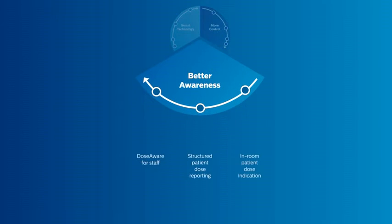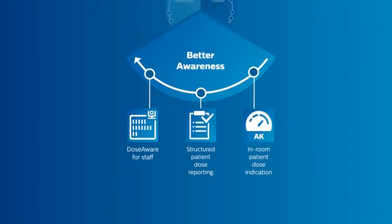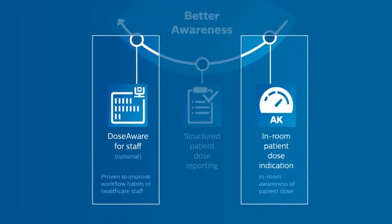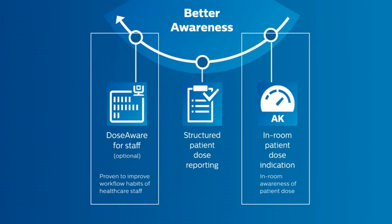These are the DoseWise Allura features which assist you and your staff in creating an increased awareness of radiation dose. DoseWise Allura creates better awareness by keeping the operator informed in real time of predicted, actual, and cumulative x-ray dose levels.